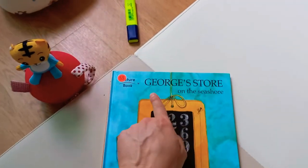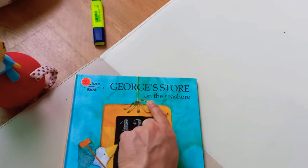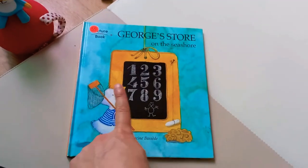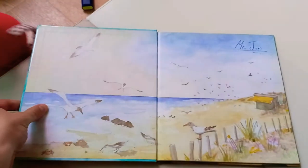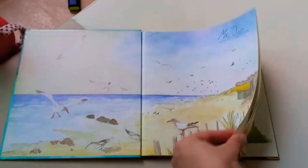Hello! Today's book is George's Store on the Seashore. Wow! Let's check out your store on the seashore at the beach.